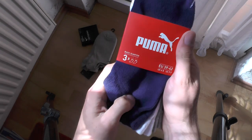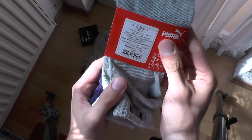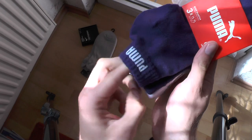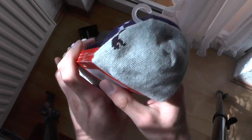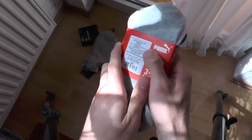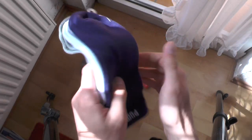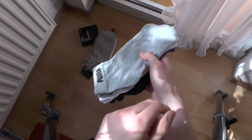Next up — Puma Awesome Socks, a pack of three in blue, white, and gray. Pretty classic colors, nothing too special, but they are pretty thick up here and very comfortable to wear. They will not slip around. I already wear them but over time they do break down from being worn too often. Standard Puma socks — great.